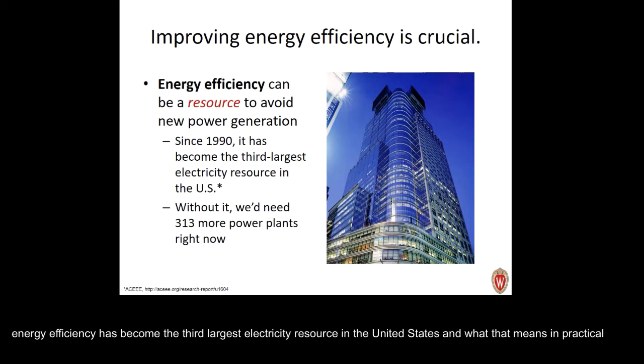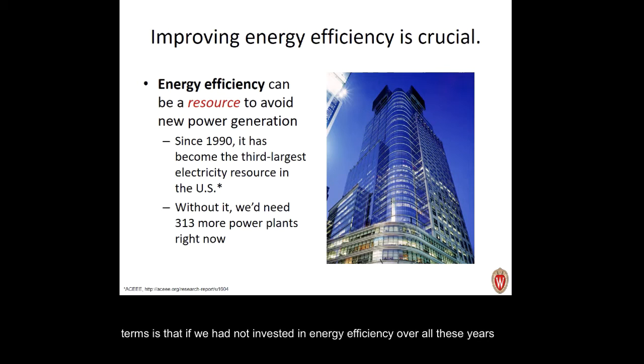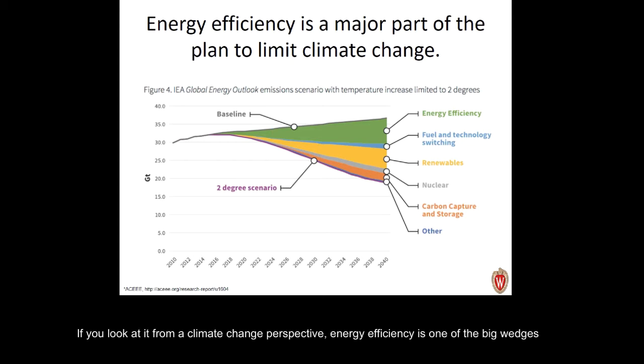Improving energy efficiency is not something we can ignore — it's actually a resource and one of the most cost-effective ones. Since 1990, energy efficiency has become the third largest electricity resource in the United States. If we had not invested in energy efficiency over all these years, we would right now need 313 more power plants running. From a climate change perspective, energy efficiency is one of the three big wedges in the plan to keep our planet below the two-degree rise in temperature, and it's also one of the most cost-effective parts of that plan.